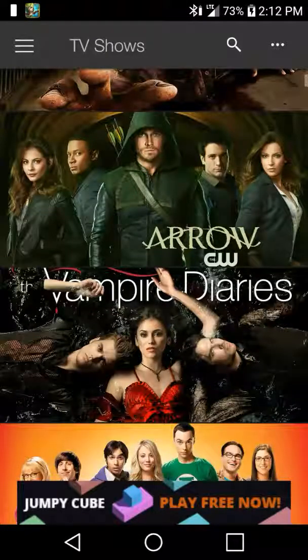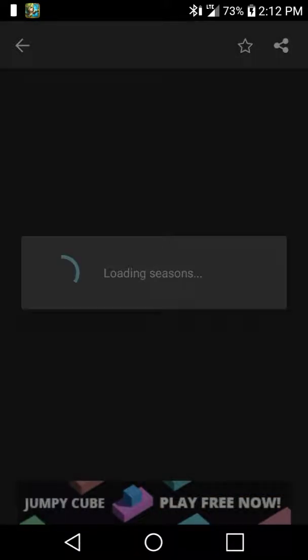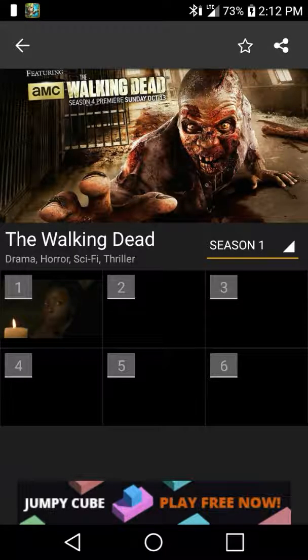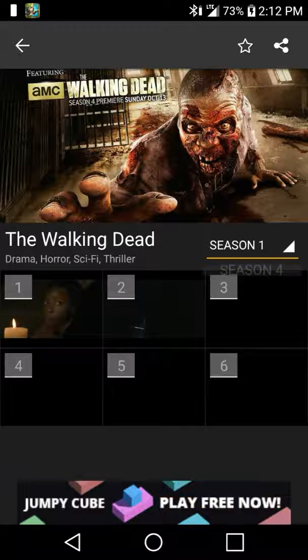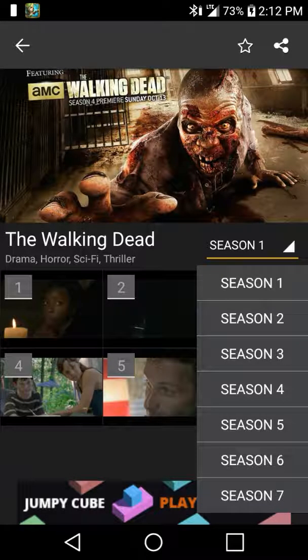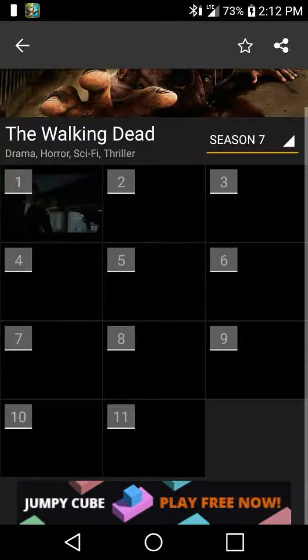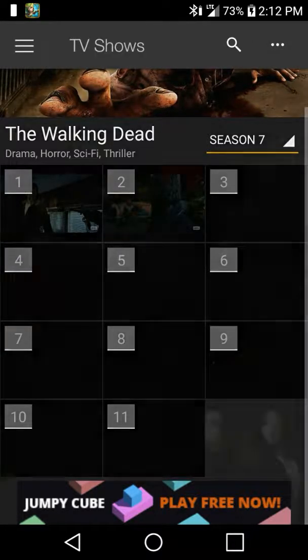If you guys are into The Walking Dead, you just press on The Walking Dead. It disconnected me from the internet — I don't know if it's because of the recording. But as you guys can see, The Walking Dead has Season 1 all the way to Season 7. And they have episodes for Season 7 all the way to Episode 11.